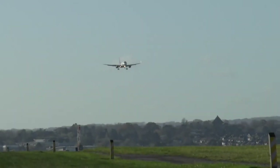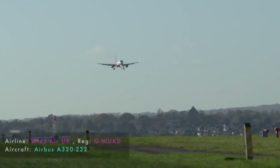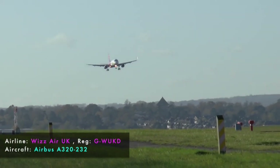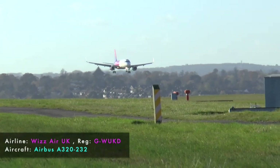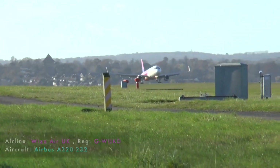The A320neo is also more environmentally friendly than the A320. The aircraft emits 50% less noise than the A320, and its engines produce 50% fewer NOx emissions. This makes the A320neo a more sustainable choice for airlines as they work to reduce their impact on the environment.